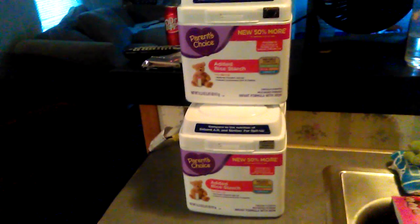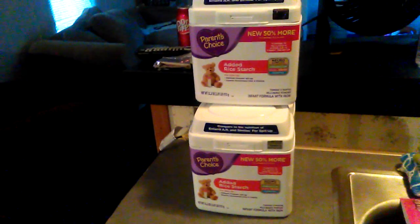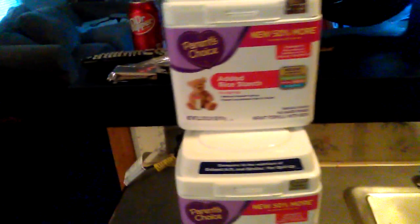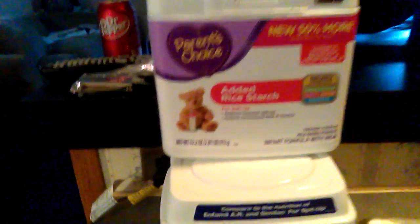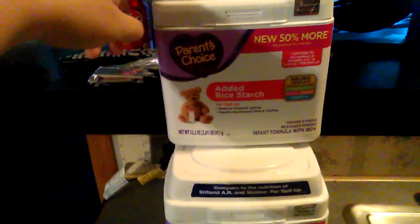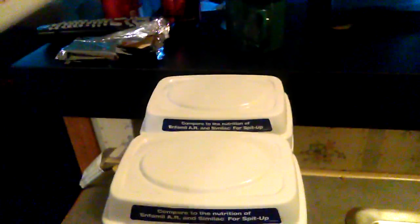Hey y'all, so I have a baby food haul for you. The first thing I'm going to show you is the boys' formula. We use the AR formula and we get it in the 2.1 pound. These are about $20 a piece and I got three of them.